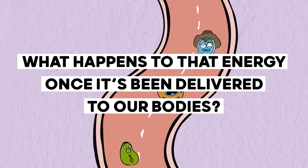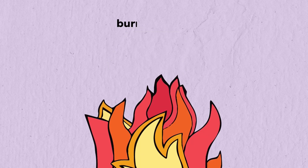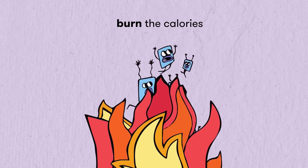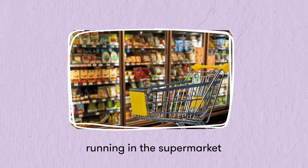So what happens to that energy once it's been delivered to our bodies? One option is to store this energy in the form of body mass. The other option is to burn the calories by using up this energy — for example, by taking a walk, going to the gym, or making a run for it when you see a colleague in the supermarket.